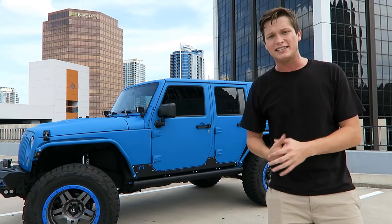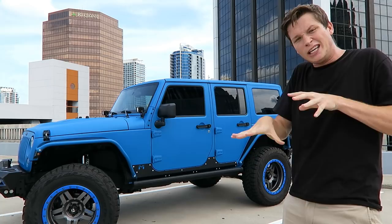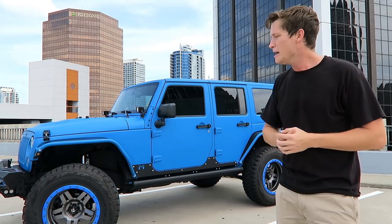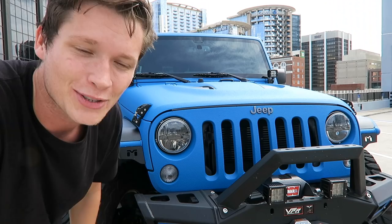In terms of gas mileage — I know a lot of people are gonna ask about that — it's getting about 15, 15 and a half, something like that, as a mix of city and highway, which really isn't that good. But I don't think it's too bad either for having a big truck on huge tires. That's kind of the price you pay. Let's hop into this thing.